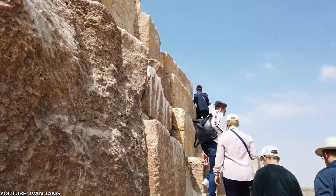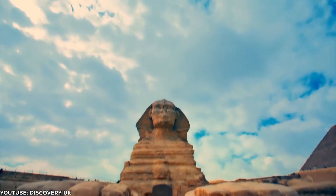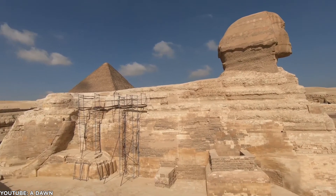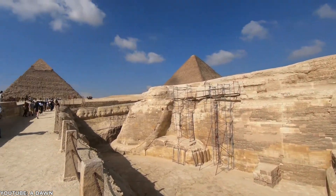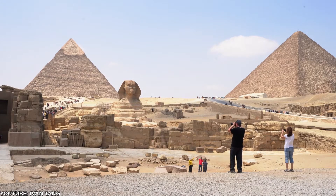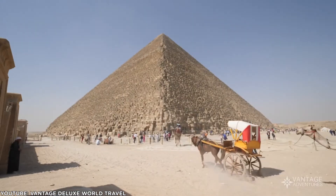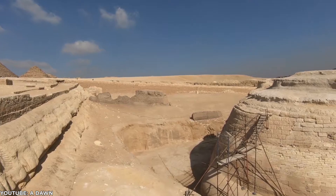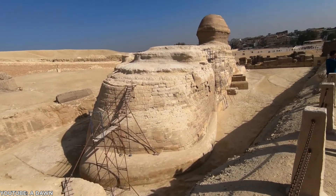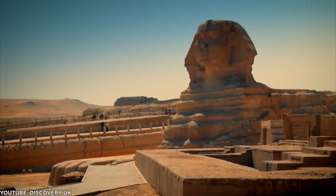Straddling 240 feet (73 meters) long and 66 feet (20 meters) high, the Sphinx of Giza is not only one of the greatest and largest Egyptian monuments, but also one of the largest in the world. In ancient Egypt, the Sphinx was a spiritual guardian, and it is believed that the Great Sphinx of Giza was constructed to guard the pharaoh's tombs. Dating back to 2603 BC, the Sphinx was constructed by Pharaoh Khafre, and it is also believed that the head and face of the Sphinx resembles a life-sized statue of Khafre, which was found in the valley temple.